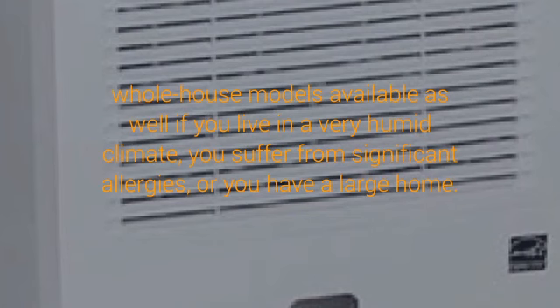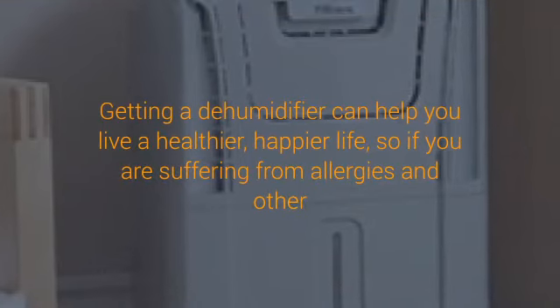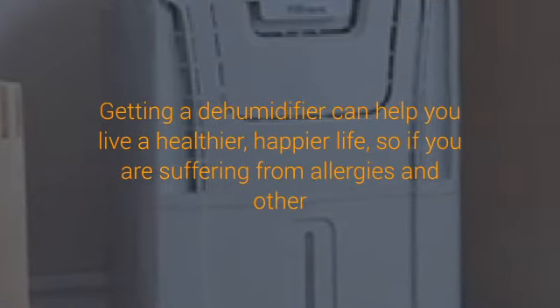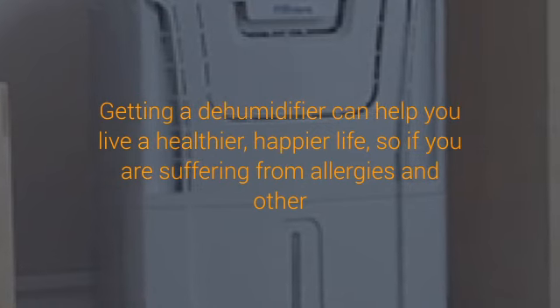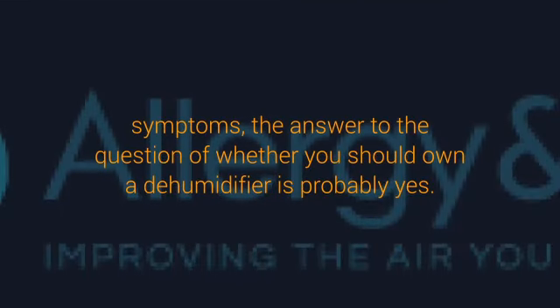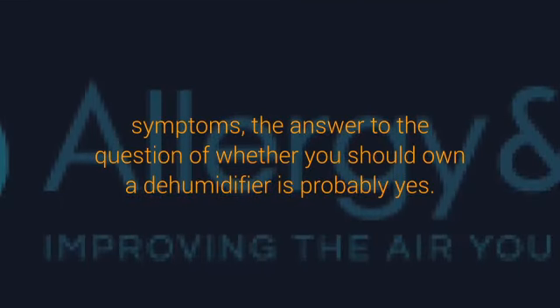Dehumidifiers reduce irritation to your skin and your respiratory system, allowing you to breathe easier and feel comfortable in your home. A less humid environment means clothing will dry faster, breads and cereals will remain fresh longer without getting stale, and you won't find signs of rust or corrosion on things like computer equipment, electronics, and tools. Running a dehumidifier also helps reduce dust in your home, so you won't have to clean as often.